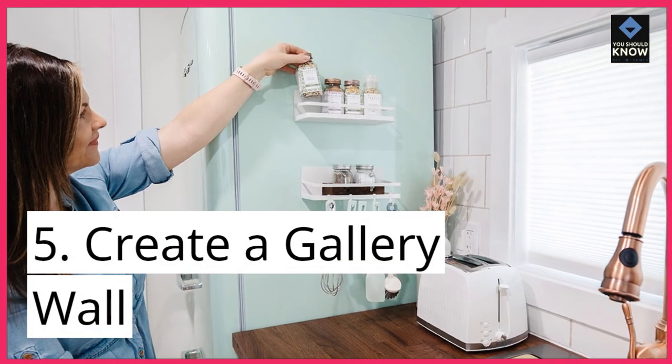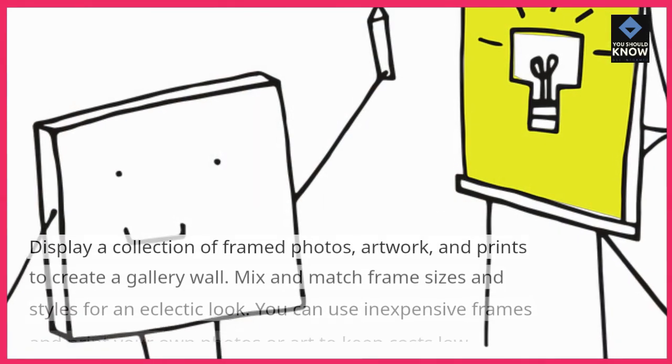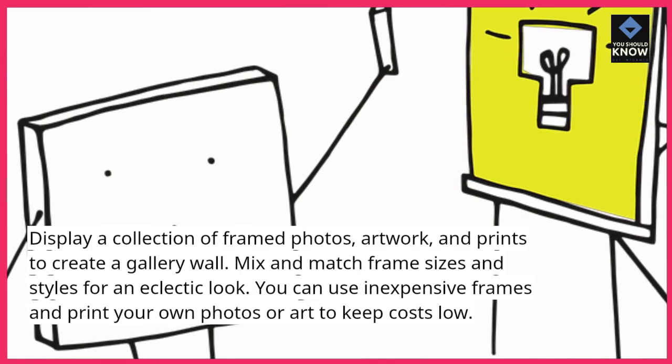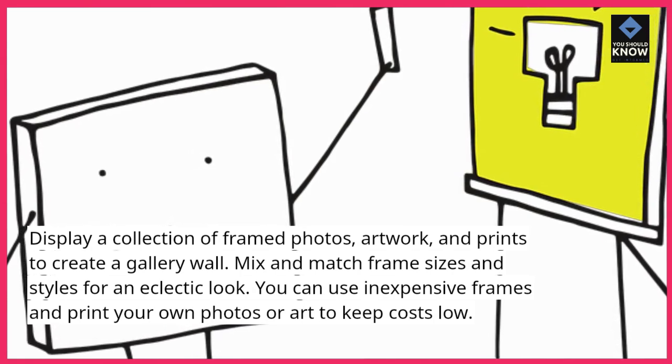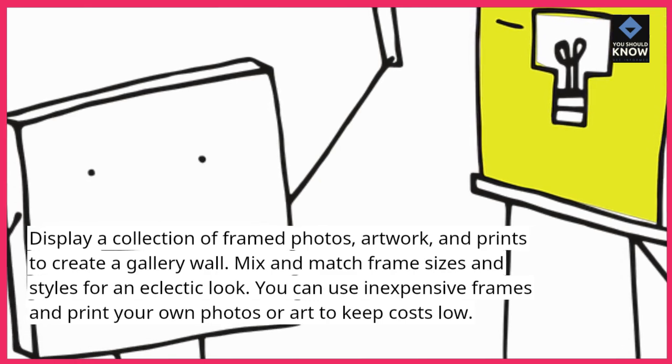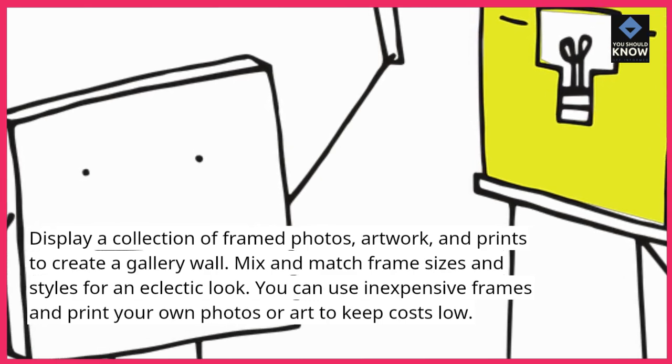5. Create a Gallery Wall: Display a collection of framed photos, artwork, and prints to create a gallery wall. Mix and match frame sizes and styles for an eclectic look. You can use inexpensive frames and print your own photos or art to keep costs low.